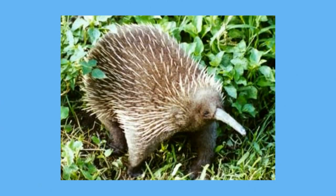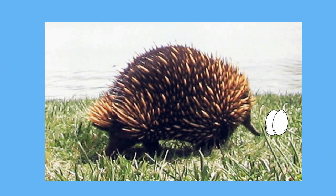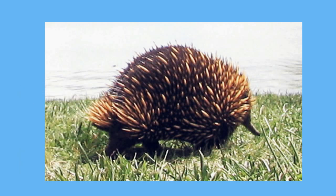Spiny anteaters look a bit like a pincushion with a long nose. They have sharp spines scattered throughout their brown hair, and as their name implies, they like to eat ants. A female spiny anteater lays one to three leathery eggs into a pouch on her belly. After the young hatch, they drink milk that seeps out of pores on the mother's skin. They stay in the pouch until they are six to eight weeks old, and then the mother scratches them out of her pouch.